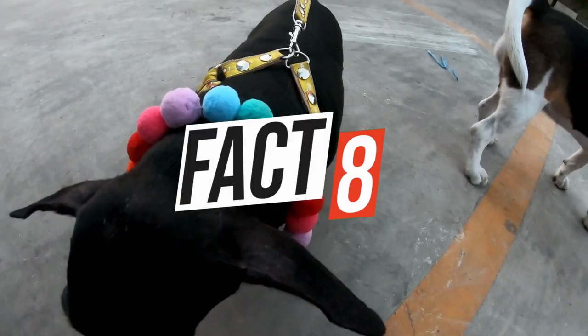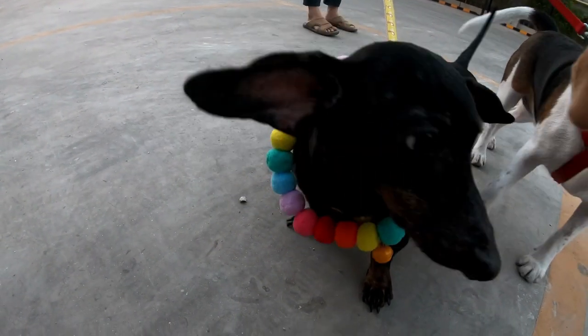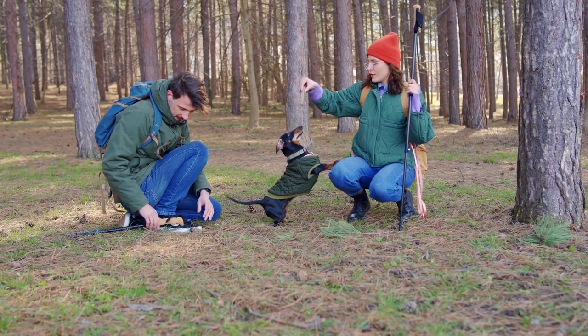Dachshunds are extremely affectionate and sociable little dogs and bond well with other dogs in the home. They prefer to have company at home all the time and can become quite unsettled and distressed if left alone for long periods.